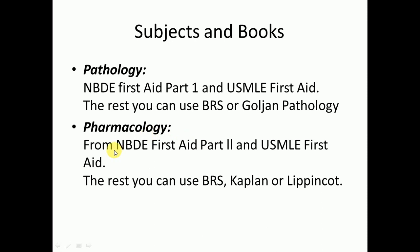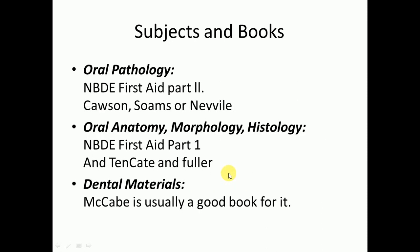For pharmacology, use NBD First Aid Part 2 and USMLE First Aid; the rest you can cover from BRS, Kaplan, or Lippincott. For oral pathology, use NBD First Aid Part 2 and you can also use Cawson's, Soms, or Neville.